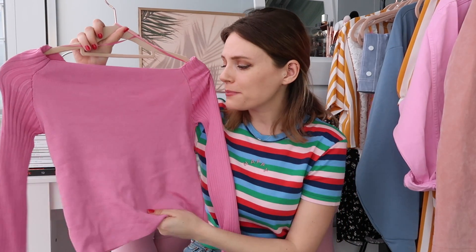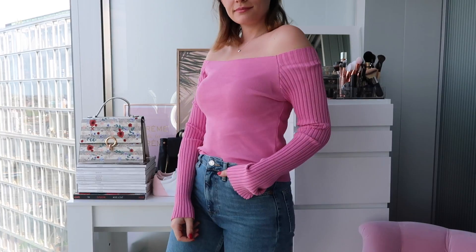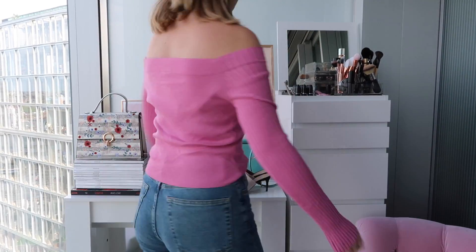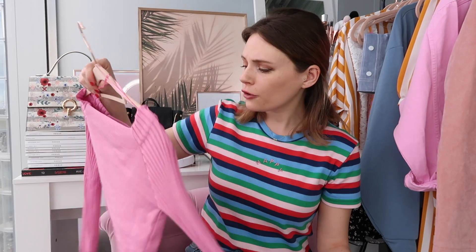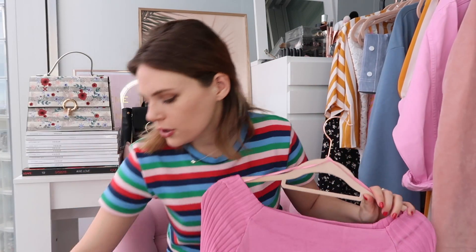Next we have an off-the-shoulder pink top - I absolutely love this and it's only £22. I love the rib detailing down the sleeve; ribbing is coming back massively at the moment. I love this hot bubblegum pink color - it's off the shoulder and it's super easy as a transitional piece from the current weather into spring and summer. You could wear it with a denim skirt, with pastels, or with black and white - it's a really versatile piece.